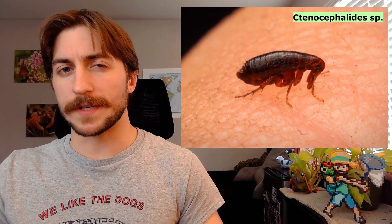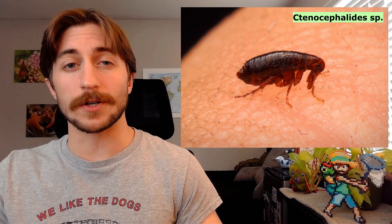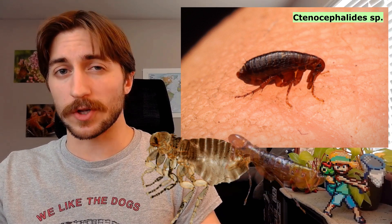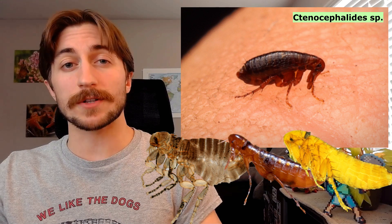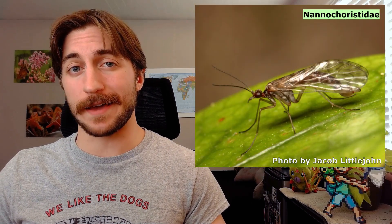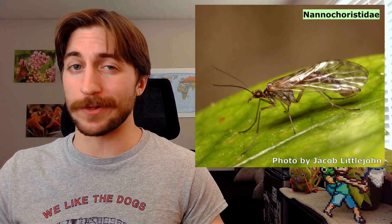Fleas are a parasitic order of insects with over 2,500 different species. Though many of these fleas look very similar to one another, they're often specialized on just one or a few species of mammal or bird. Fleas are actually a parasitic evolutionary offshoot of the order Mecoptera, more specifically the family Nanocoristidae, though it would be tough to tell just by looking at them.